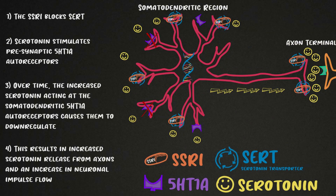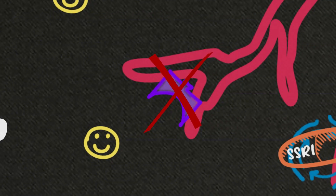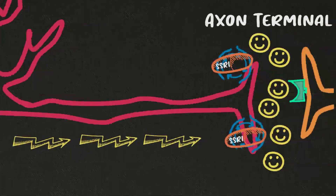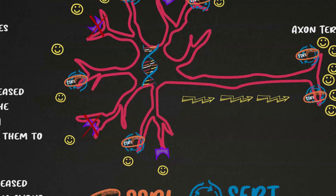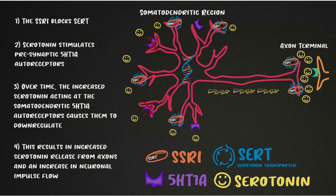To summarize: while the presynaptic 5-HT1A autoreceptors are desensitizing, this leads to an increase in serotonin buildup in the synapses at the axon terminal. It is believed that this increase at the axon terminal is what's responsible for the therapeutic effect. So there's a delayed disinhibition of serotonin release in the key pathways that impact depression. Many of the side effects are a result of the acute action of serotonin at undesirable receptors and pathways with regard to depression.